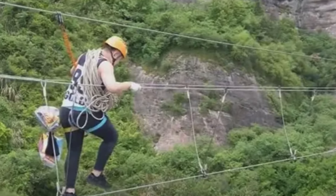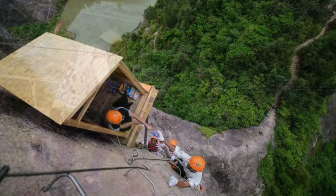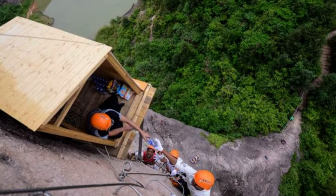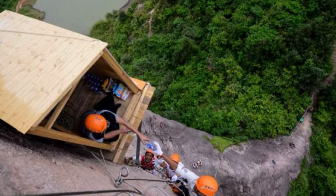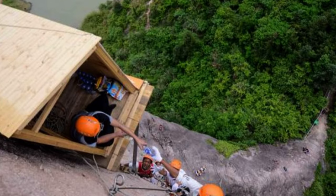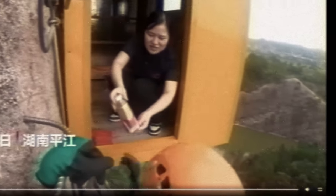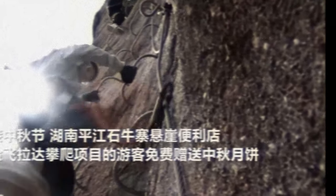Even the employees have to excel at rock climbing. Due to the store's limited space, only one worker can fit inside. So just like customers, employees must also excel at rock climbing to reach the store. For this reason, staff members, who are all in their mid-20s, must stay physically fit so that they can easily ascend and descend the cliff. Since the store is compact, it doesn't have extra space for storage, so the store operator has to carry the refreshments to the store every day.